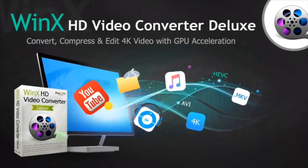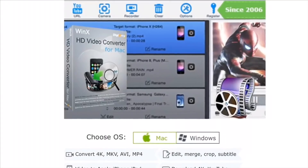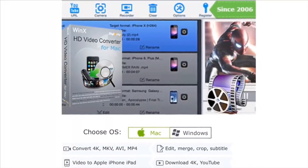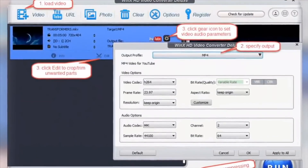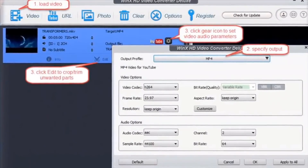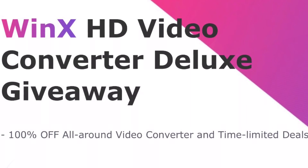Today's video is brought to you by WinX HD Video Converter Deluxe, the all-in-one editing and processing tool for PC and Mac, making it super easy to edit and convert HD and 4K video shot on your favorite devices like GoPros, DSLR, iPhones, and Android devices. It compresses super fast to some of the most popular formats like MP4, MP3 for playback on your iPhone, iPad, and Android devices. Click the links in the description down below to enter their giveaway for your chance to win the free license code and many other prizes.